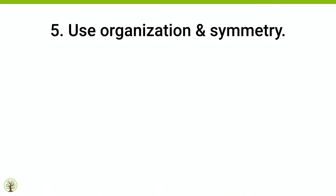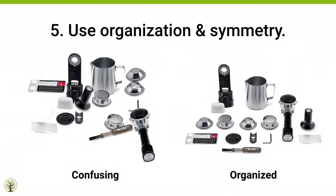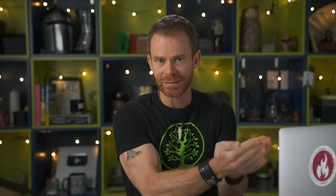Tip number five: use organization and symmetry. This is very important. A coffee machine that looks like it fell out of the sky versus one that's organized and clean — even though the shopper doesn't consciously know why they prefer one over the other, organization makes it look safe and structured. Remember, people buy emotionally. The vast majority of the time it's how you make them feel about the product — that's how you get the sale.